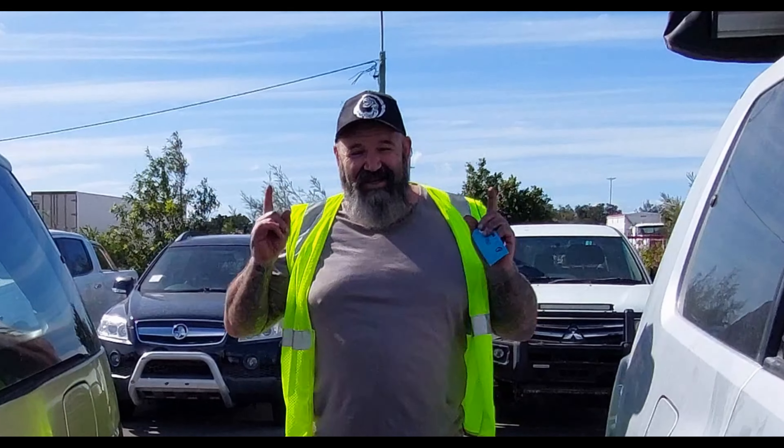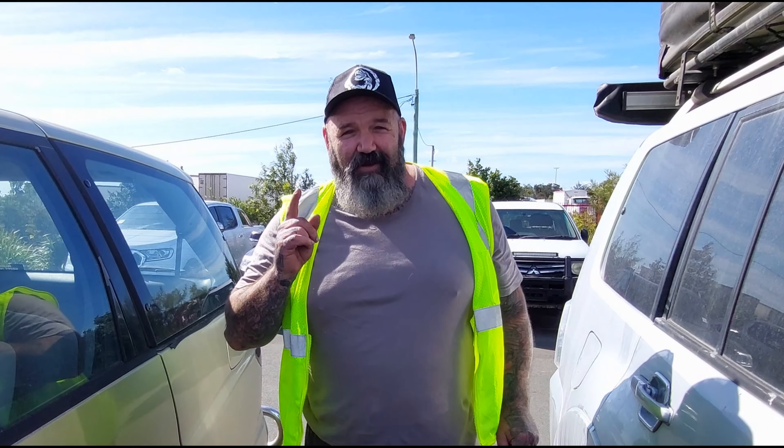Welcome back to Copperhead Customs. Today we're at one of the local auction houses. We're going to have a look at some cars that we might be interested in buying, so stick around to see if they're any good.